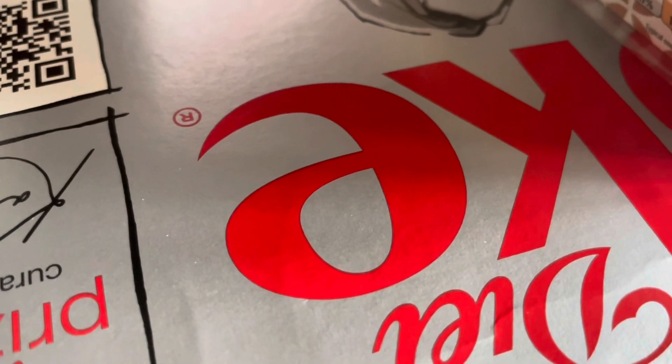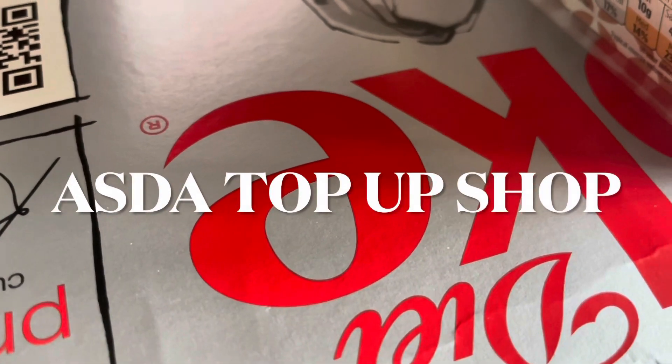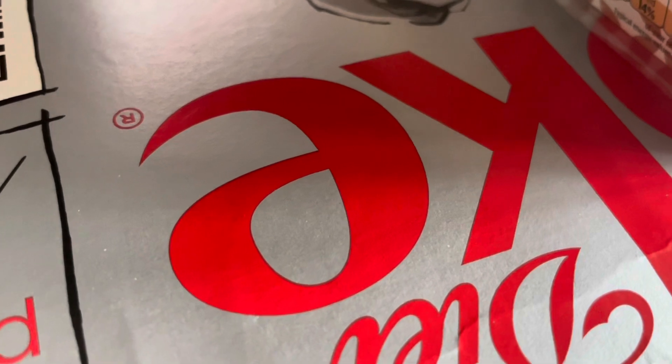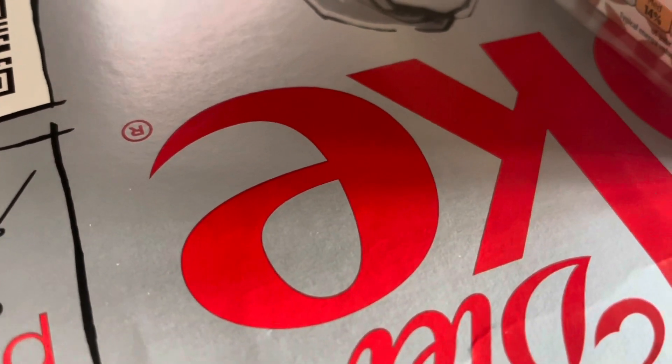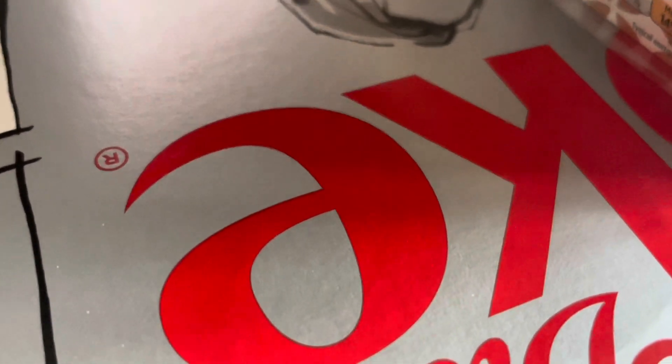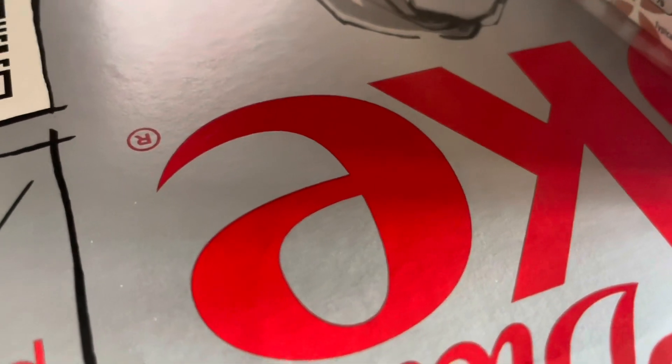I've basically been to Asda and got a very small top-up shop because I forgot Diet Coke and bird holly. I've got five items in total, and if you follow my channel you'll know that if I go to the shop in the week and get at least five items, I will try and film it. I don't always manage to but today I have, so I'm going to show you what I've got.